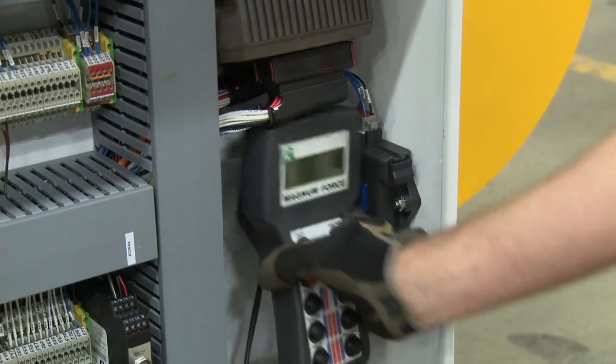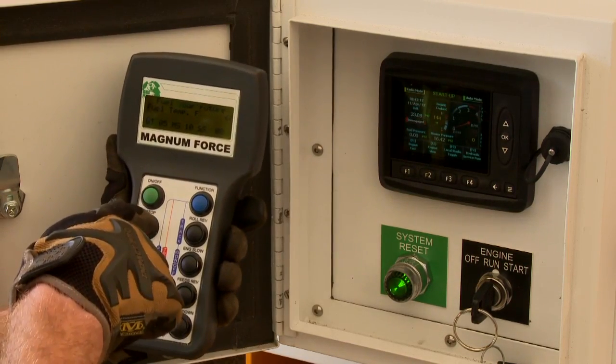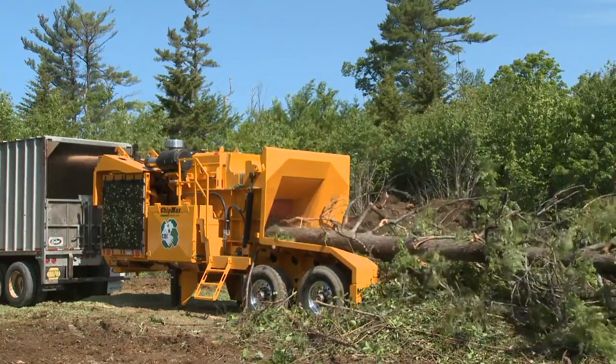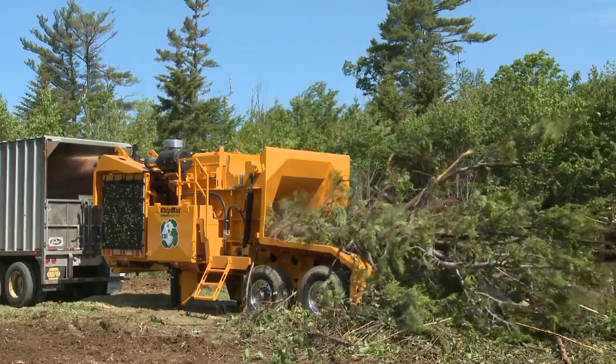A two-way radio remote controls all functions of the machine and keeps the operator fully informed by receiving and displaying vital machine data. At CBI, we're in tune with our varying customers' requirements, and this allows us to custom tailor our machines to fit your individual business needs.